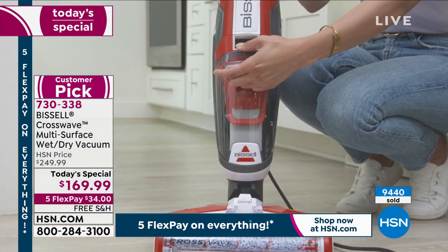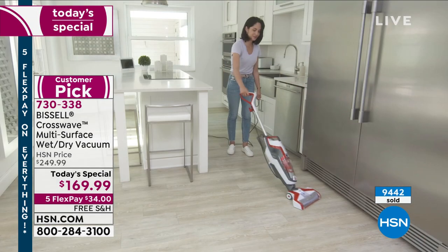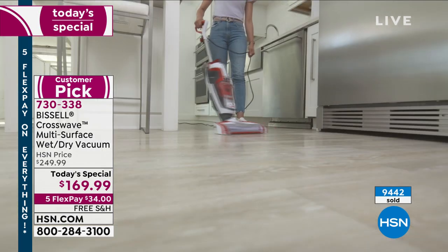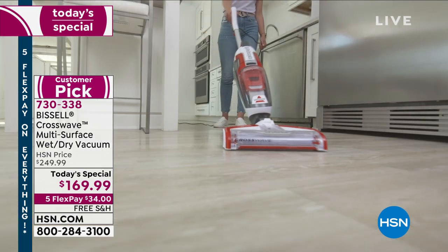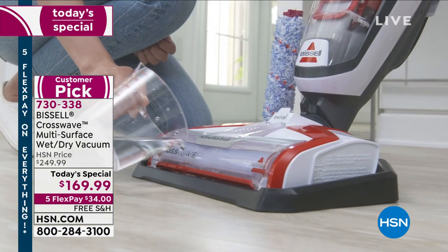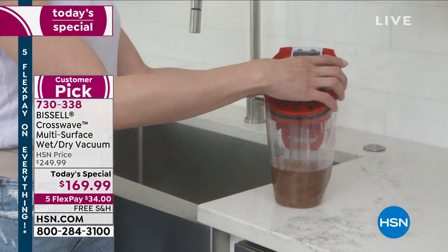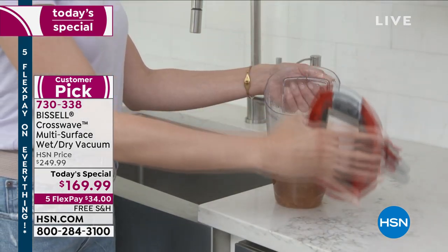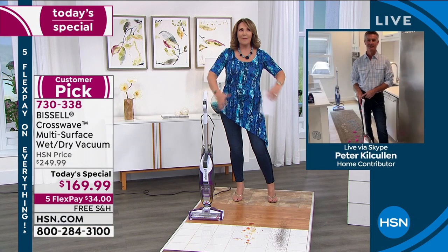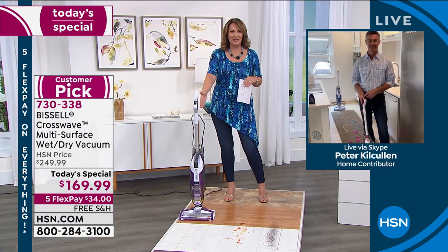When the husbands like it, when you can get the guys to use it, because it's fun, it's easy, it's instant gratification — you know what the best part is? Peter, I bet your house smells great. After you clean with this, it smells so clean and fresh. My carpet now, that area rug he did this morning in our family room — that whole room smells so clean. It looks clean but it smells clean too.